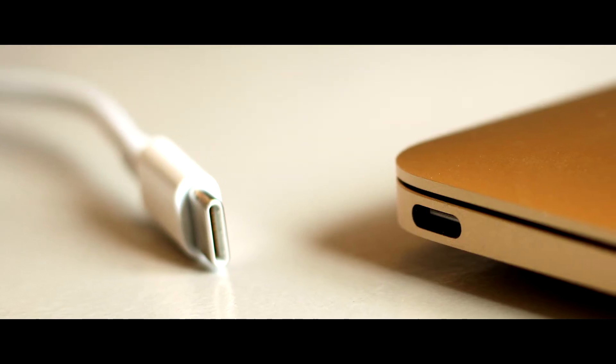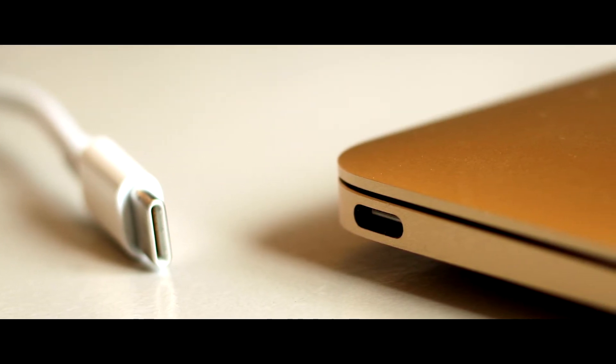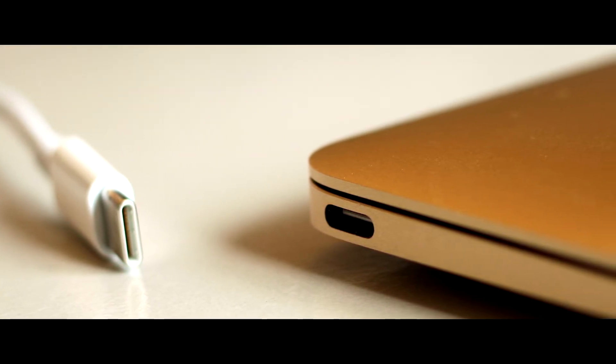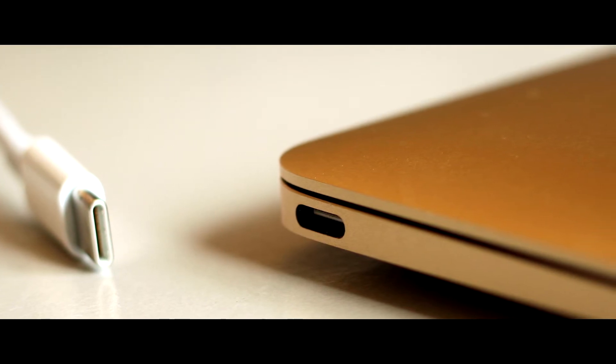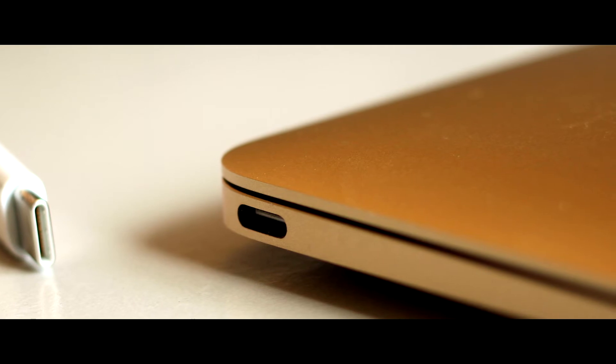USB-C's support for sending simultaneous video signals and power streams means that you can connect to and power a native DisplayPort, MHL, or HDMI device, or connect to almost anything else assuming you have the proper adapter and cables.